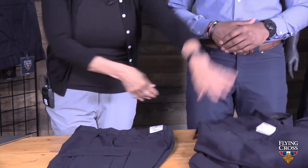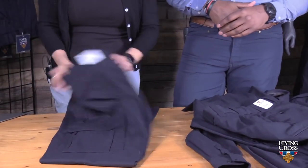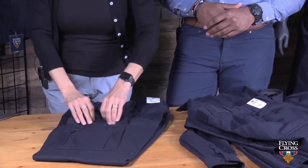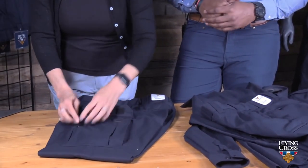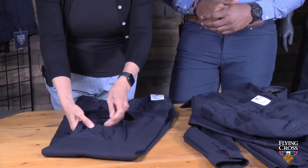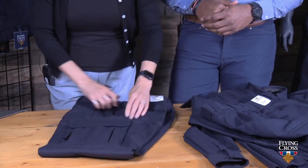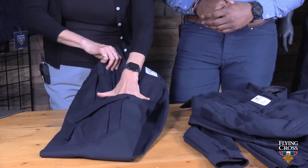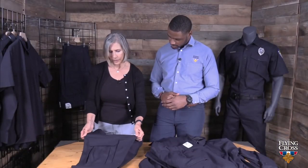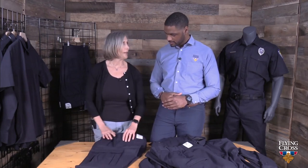Then we've got our ten-pocket pant — this baby's loaded with features. You've got both back pockets, the knife notch, the cargo with entry here, an extra zipper up front for additional storage, bellowed pleats so you can get even more in there, and a sap pocket in the back. Those are our pant features. Again, the stretch in the fabric is up to about 15%. We think you're going to love this product line.